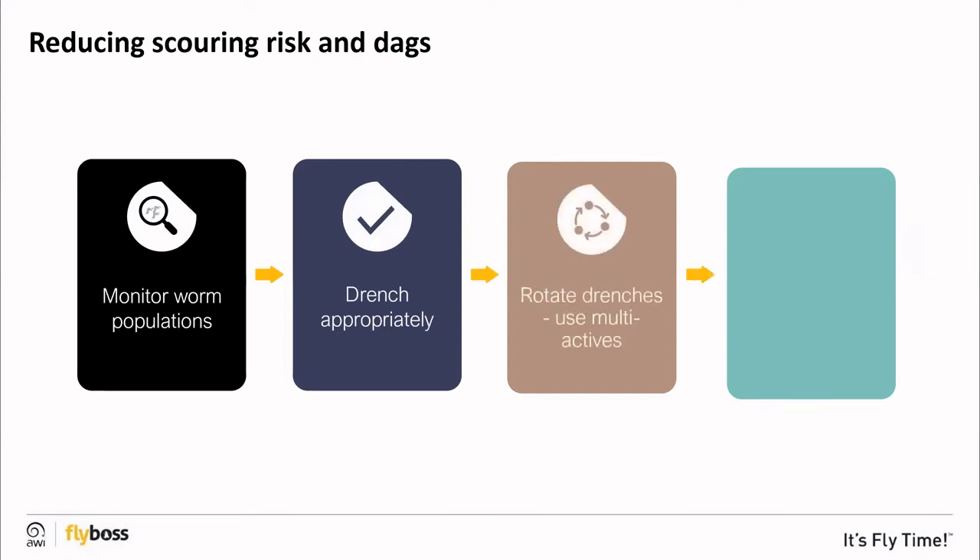Rotate drenches and use drenches with multi-actives where possible. It's also important to avoid sudden changes in diet that may induce scouring, such as the sudden introduction of grain or forage crops.